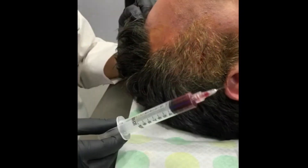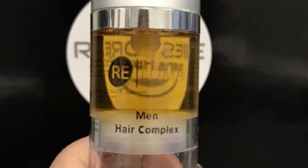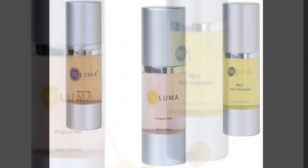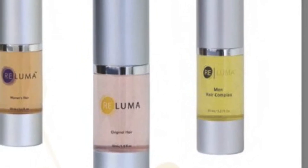This entire in-clinic procedure is performed in about 30 minutes with zero downtime. The patient will also be discharged with Reluma men's hair complex — a series of shampoos and serums used for post-operative care to soothe the scalp and encourage hair growth. It's available in 3% and 1.5% minoxidil.